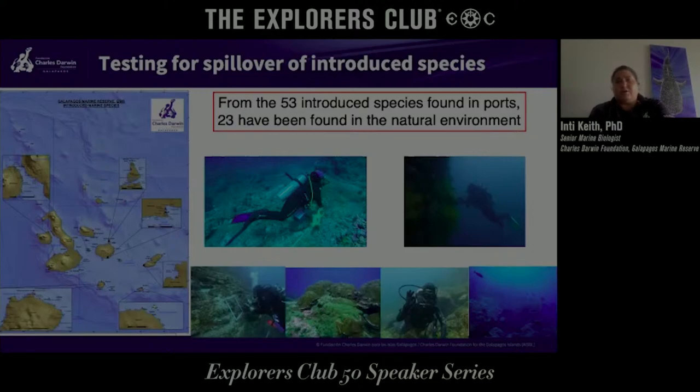When we go out, we have divers in the water doing direct searches for targeted species. We also use the subtidal ecological monitoring methodology, which consists of counting and identifying three major groups: fish, macroinvertebrates, and sessile organisms.